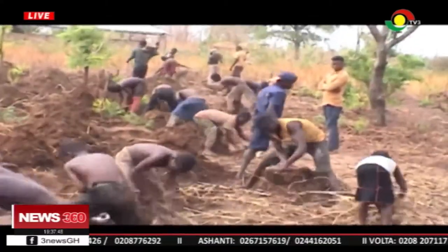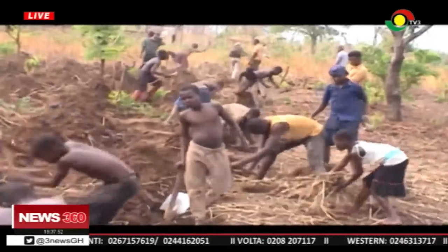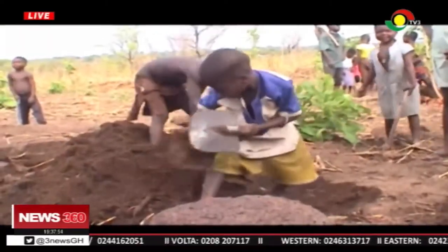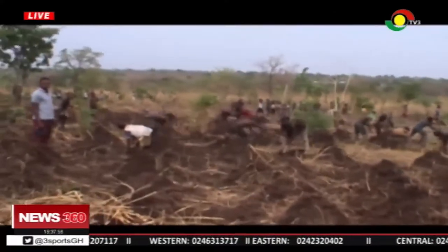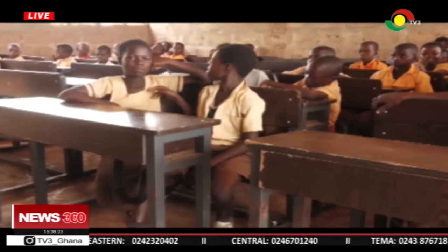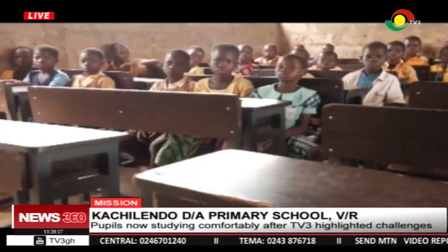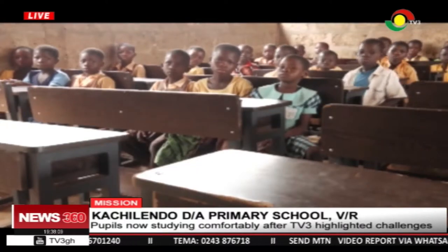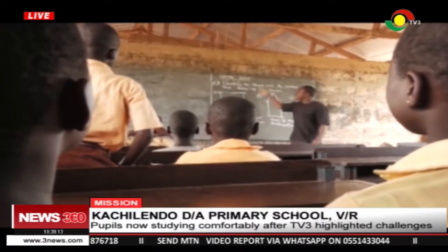This was intended to enable the school raise money to procure furniture for pupils who sat on the floor during instructional hours. After TV3's exposé, the practice stopped. The Ghana Education Service supplied 80 dual desks, teachers' tables and chairs to the school. The pupils are elated and currently comfortable during lessons.